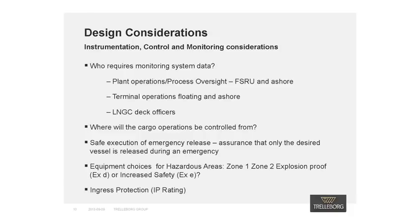The next design challenge to consider is the instrumentation, control, and monitoring system requirements. First, we must understand what information is required by the various parties and the importance of easy access to information. So the question is: who requires the monitoring system data?